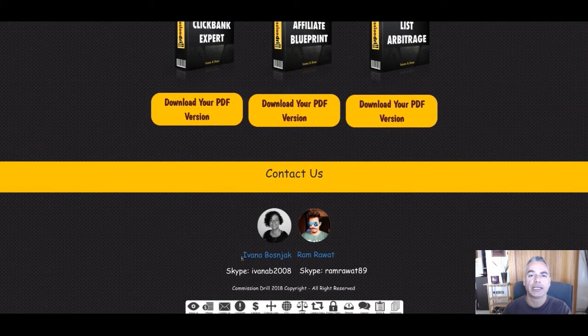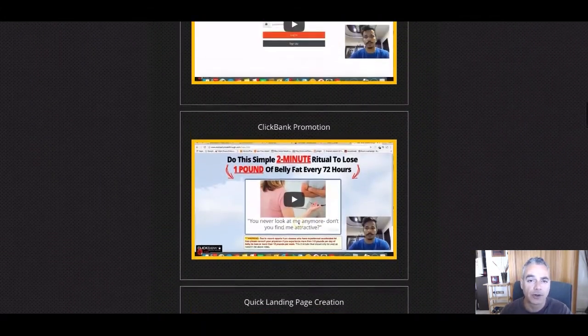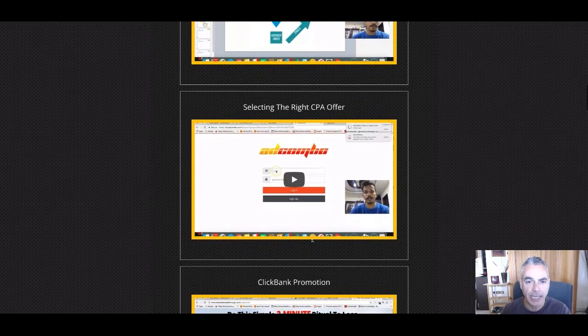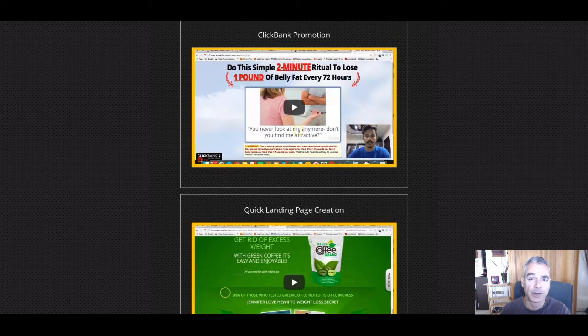Ivana Bosniak is the person that is putting her face on this product. I've worked with Ivana before and all her products are the products that you need in your business — I can only vouch for that. So if she's putting her face on this and giving me access to check it out, I can tell you right now this is a powerful training that anybody can be using right now in the business to get started.